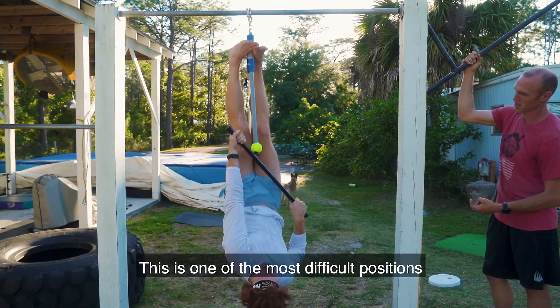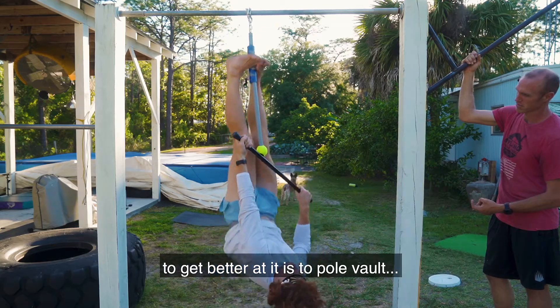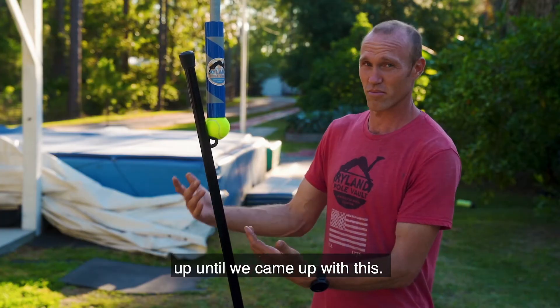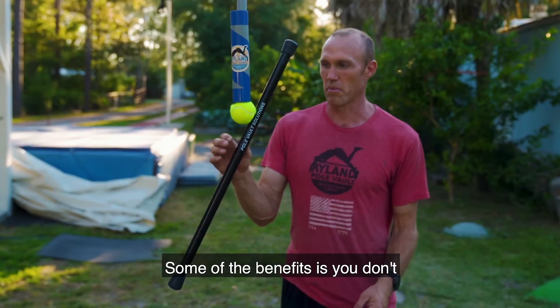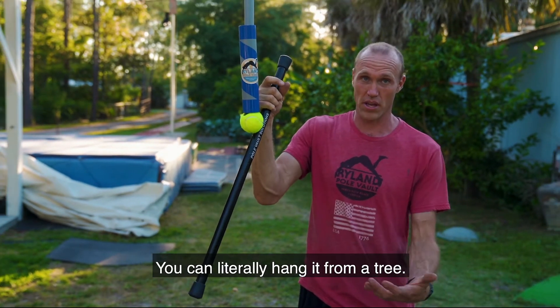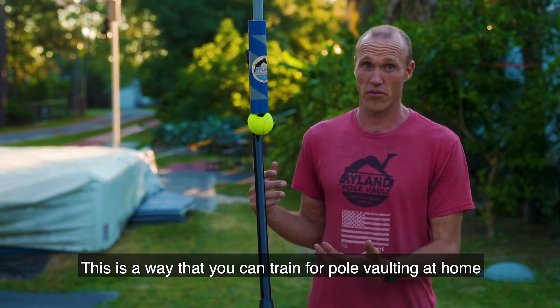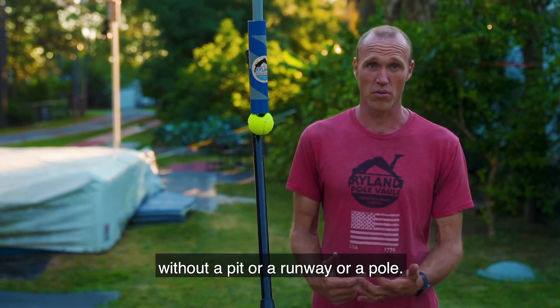This is one of the most difficult positions, because the only thing you could do to get better at it was to pole vault — up until we came up with this. Some of the benefits: you don't have to have a pull-up bar to set it up; you can literally hang it from a tree or a playground set. This is a way that you can train for pole vaulting at home without a pit, runway, or pole.